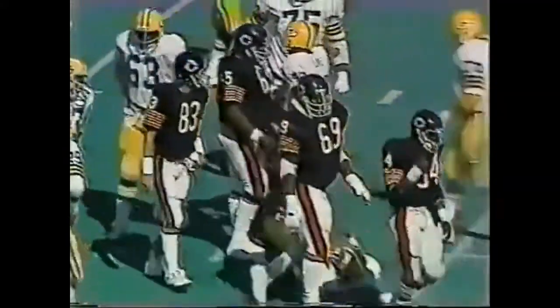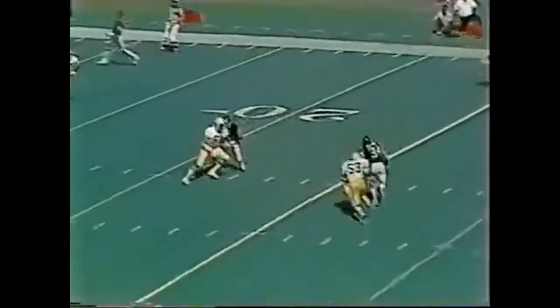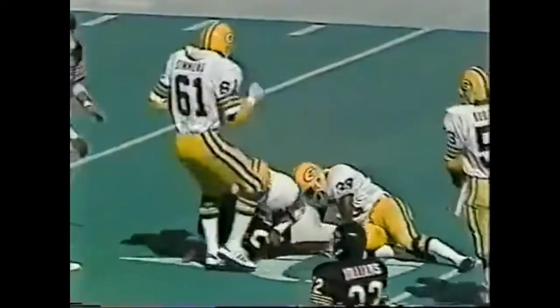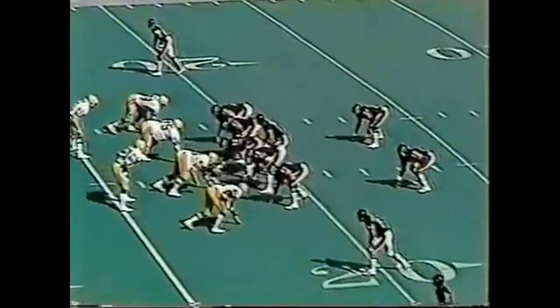Walter Payton grabbed it, gave ground, and then looked for room. In an open, they show a blitz but they don't come at all. And fifth pass complete to Walter Payton. Payton gets by one, he's at the 20, and he can't spin away inside the 20-yard line. They have fifth.